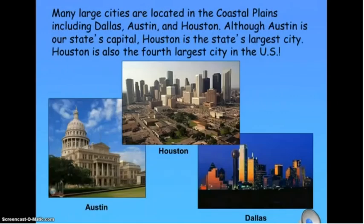Many large cities are located in the Coastal Plains, including Dallas, Austin, and Houston. Although Austin is our state's capital, Houston is the state's largest city. Houston is also the fourth largest city in the US.